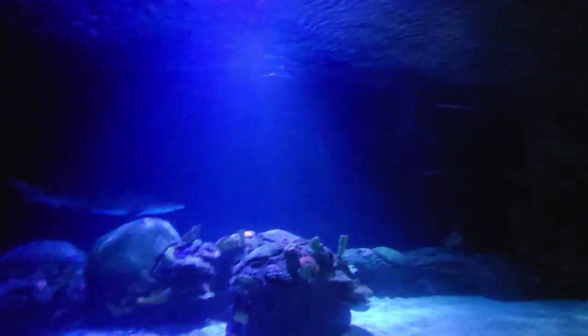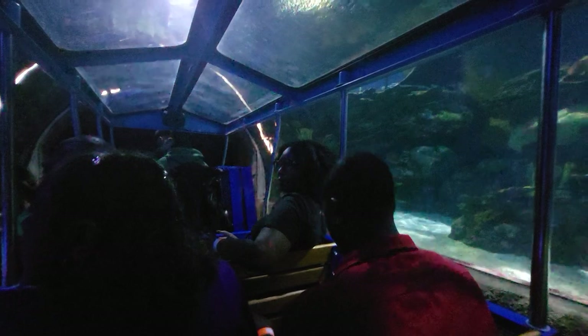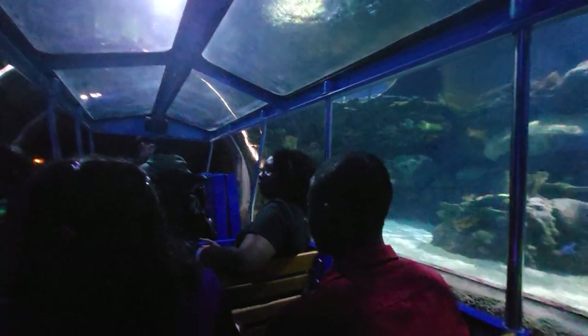Sawfish is considered endangered internationally, and Landry's Incorporated is proud to be working on partnerships with Australian scientists to help save the sawfish.